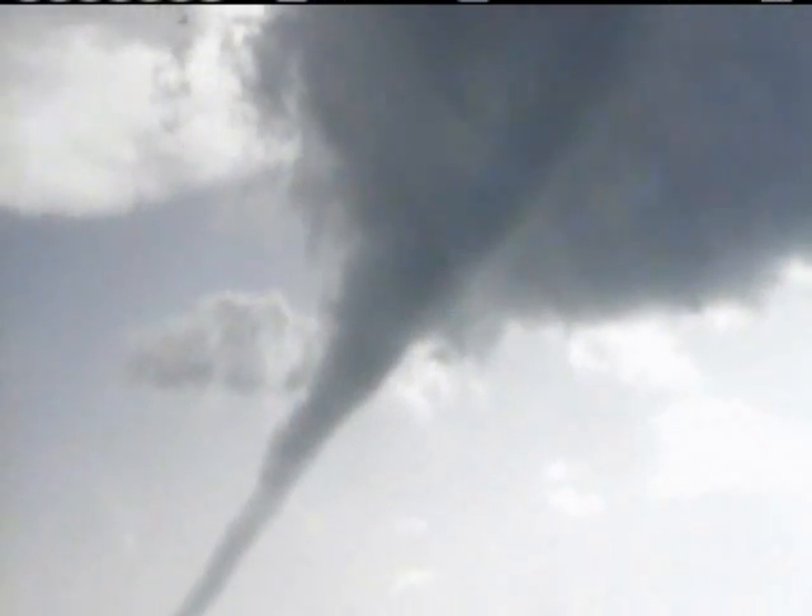Okay, guys, so continuing to track the tornadoes that are moving across — not central, but western — eastern Oklahoma. This was a tornado that was shot earlier, sent into our U-local section.